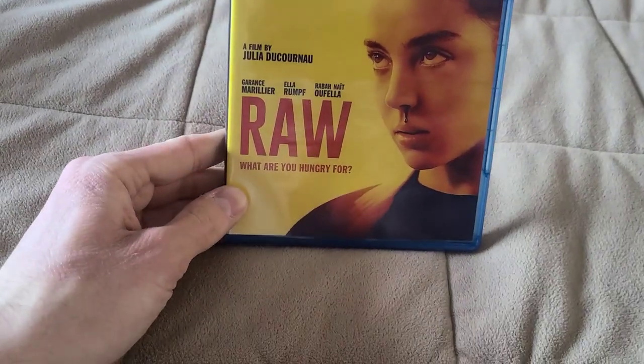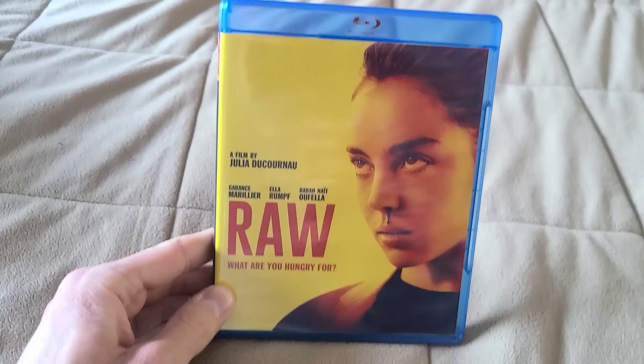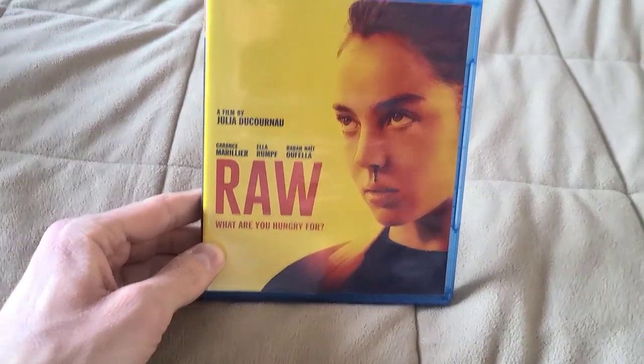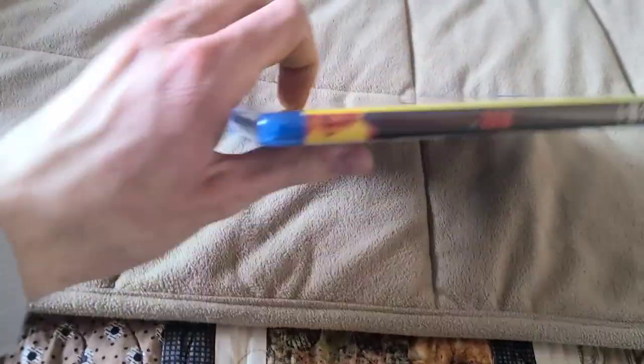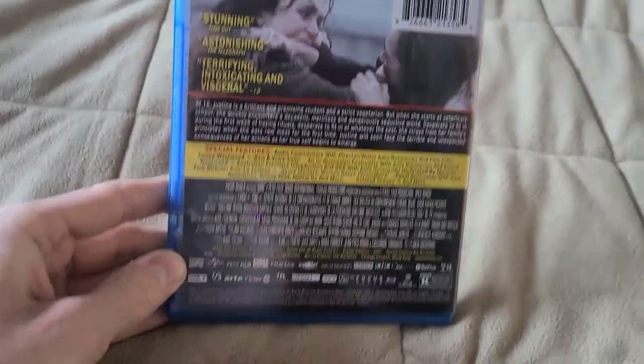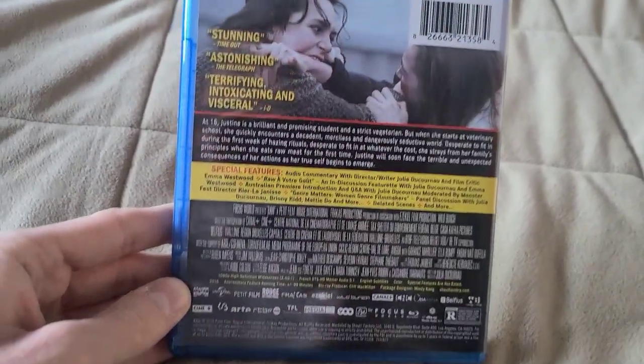The last Blu-ray for this update is a movie I've been looking for for the longest time and now I finally have it. This is from the same director as Titane, which I have on Blu-ray — I love that movie. I've been wanting to check this one out since I saw Titane in theaters back in 2021. This is a 2016 movie.